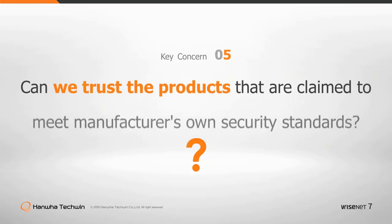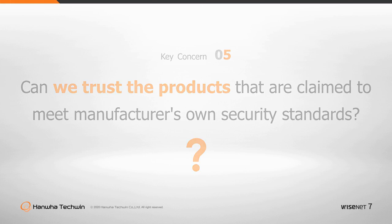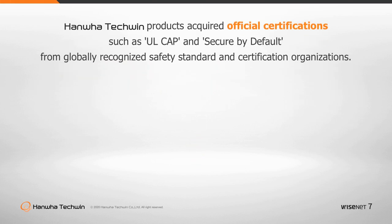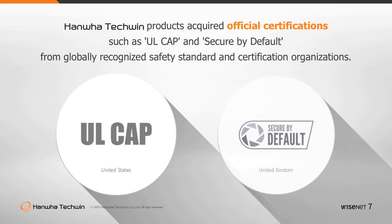Can we trust products that are claimed to meet the manufacturer's own security standards? Customers cannot fully rely on products to be secure against cyber threats if the manufacturer only uses its own security testing or standards for cybersecurity.